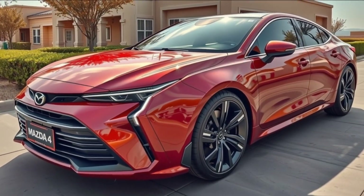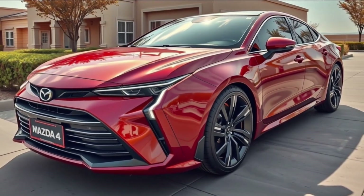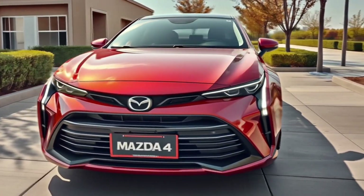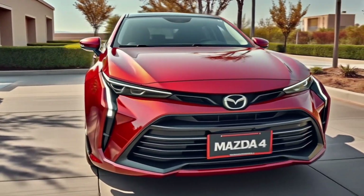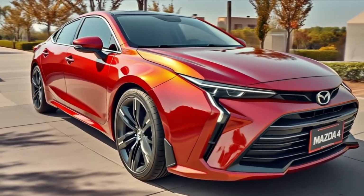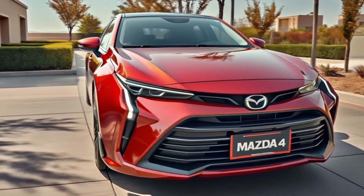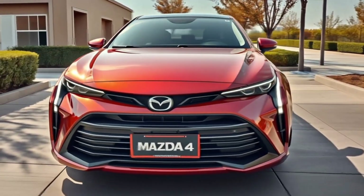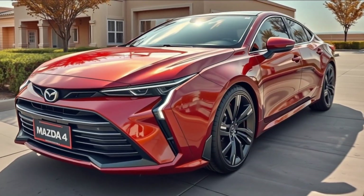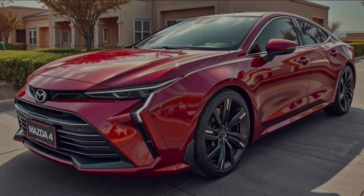The Mazda 4 doesn't compromise on performance or practicality. With coupe-like aesthetics, hatchback functionality, and sports sedan dynamics, it isn't just filling a gap — it's creating a whole new lane. Let's get into all the details that make this model one of the most exciting releases of 2026.